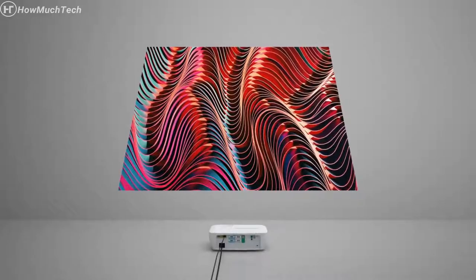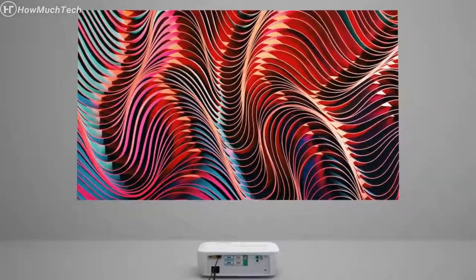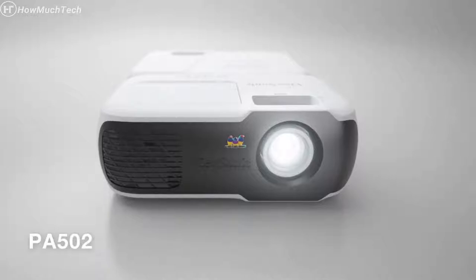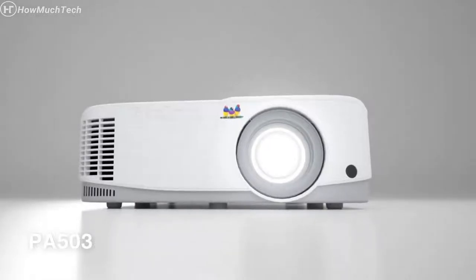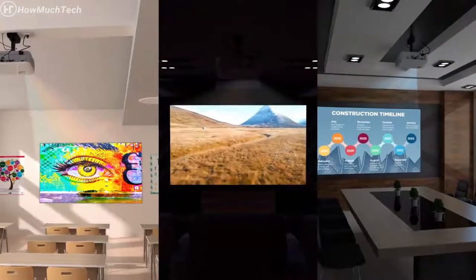For installation flexibility, a vertical keystone correction feature eliminates crooked and distorted images for a perfectly proportioned picture every time. Delivering incredible lifelike color at an affordable price, ViewSonic PA projectors are the ideal multi-purpose projection solution for education, business, or home entertainment.